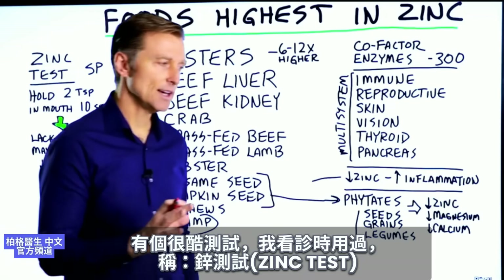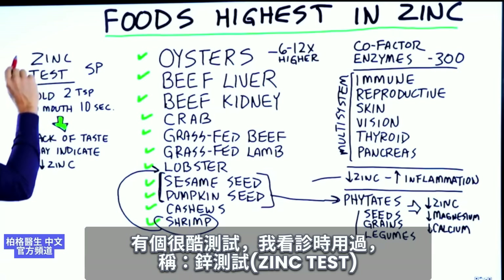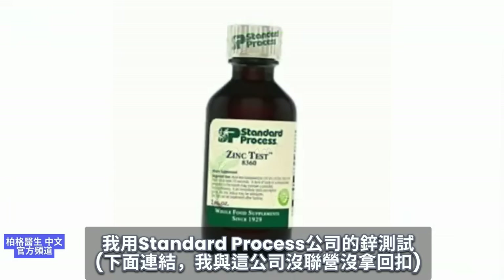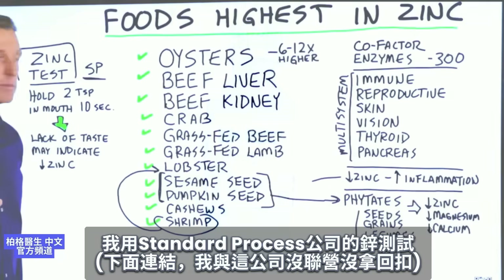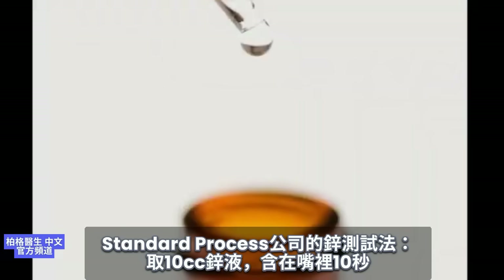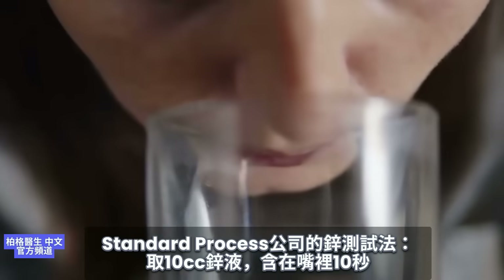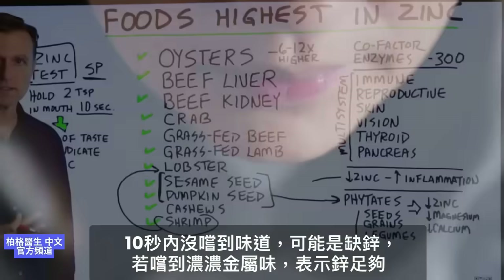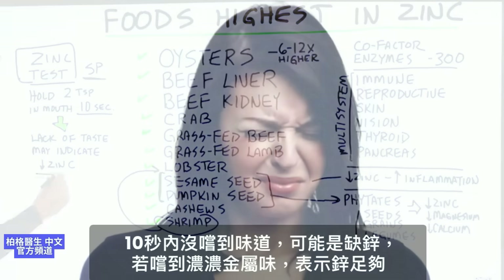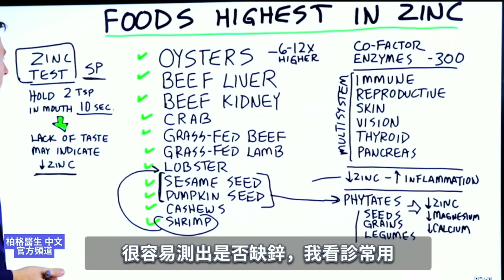There's a really useful test you can get — it's called the zinc test, and the one I use in practice is from Standard Process. You take two teaspoons of this zinc fluid, put it in your mouth, and hold it there for 10 seconds. If you have a lack of taste, there's a chance you might be zinc deficient. If you taste a very strong metallic taste, you have enough zinc.